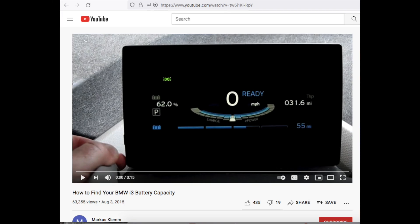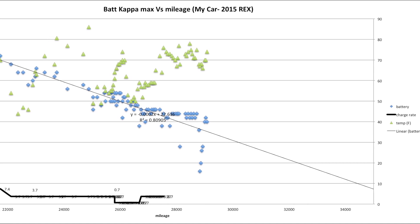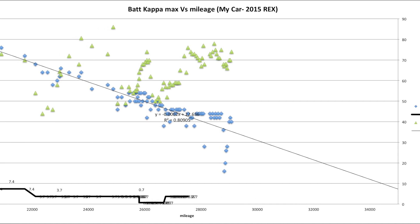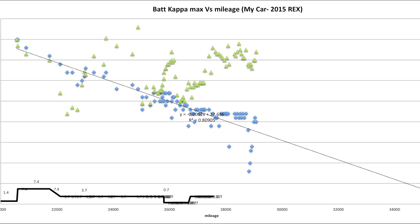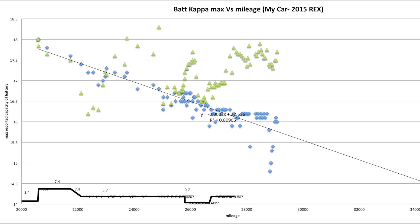The car has something called battery kappa max — you can look into the hidden software menu via videos online to access that data. The data I've collected over the last almost three years looks very interesting: it's almost linear with mileage. It varies slightly based on temperature, but not so much based on charging rate, anywhere from 600 watts up to 7.4 kilowatts.